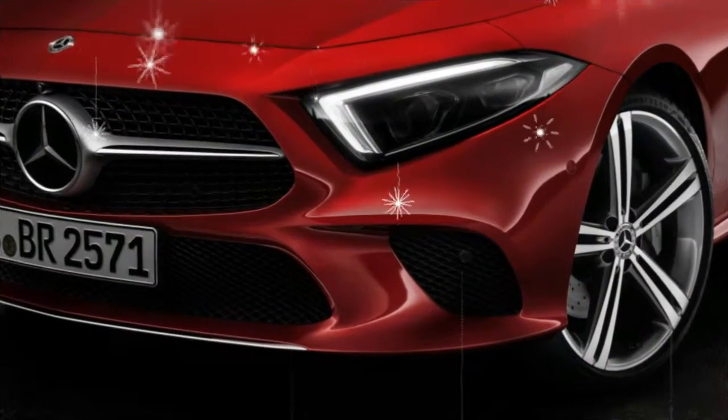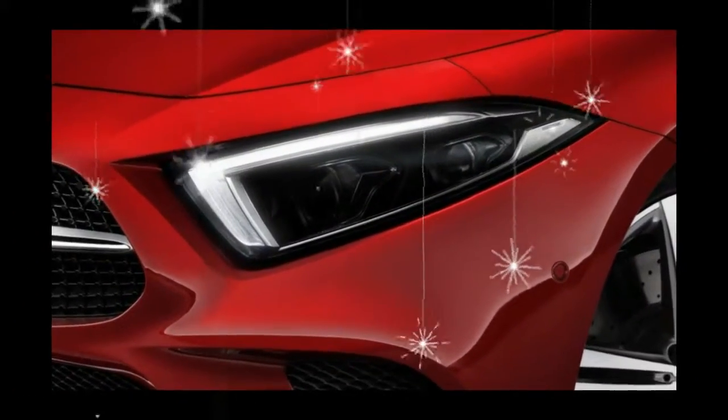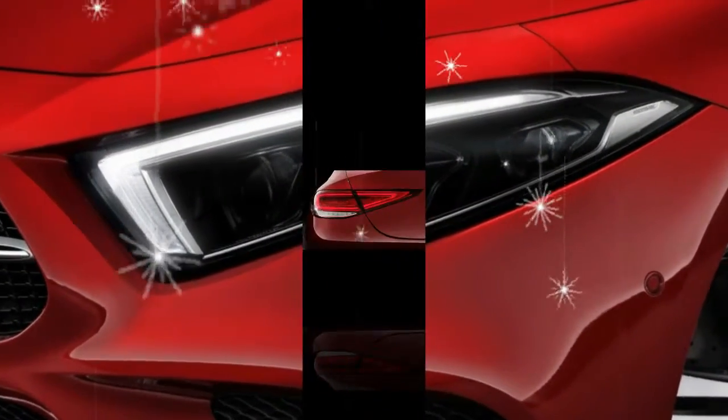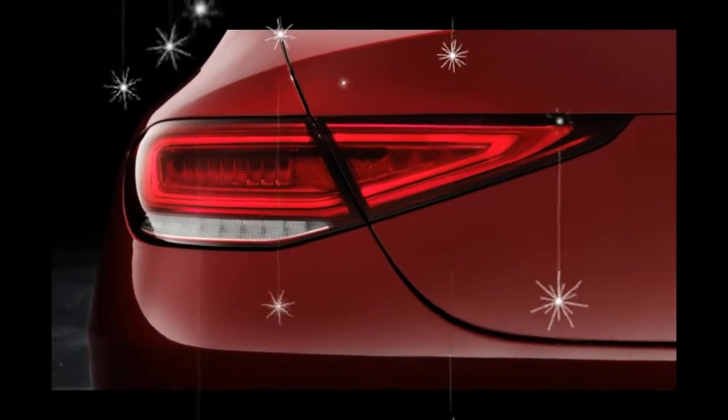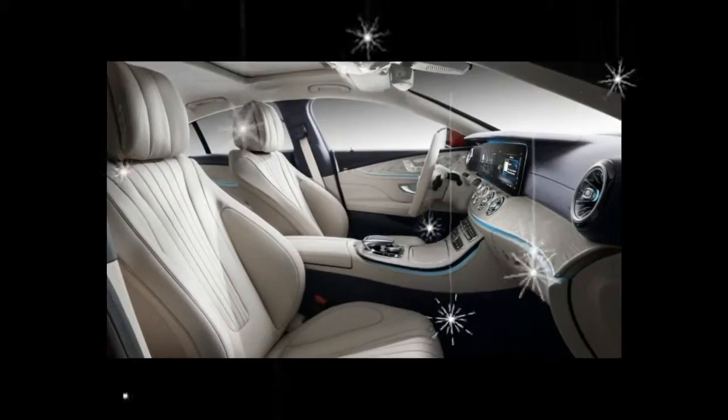Where the 2019 CLS breaks new ground is in its adventurously sculpted interior and the all-new inline-six engine that, at least for now, isn't shared with the E-class. Oh, and it's also a hybrid.